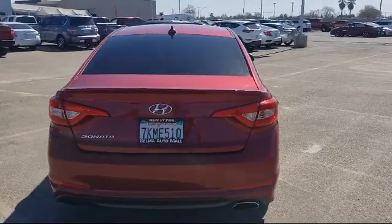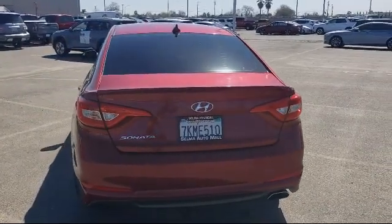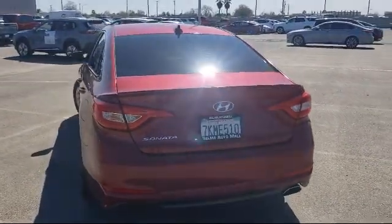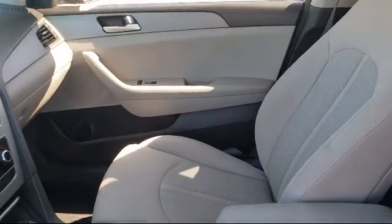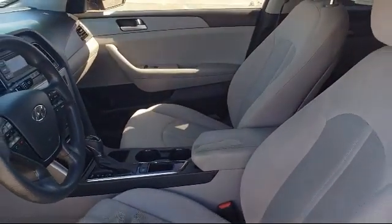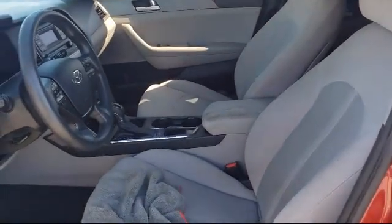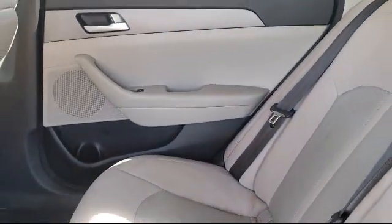Since 1989, the Selma Automall has been providing outstanding service to the Central Valley. The massive Selma Automall is the largest automall from the Sacramento area down to Los Angeles, and has been a recognized leader in the National Automotive News Magazine and many trade publications. With over 40 awards collectively between the dealerships,